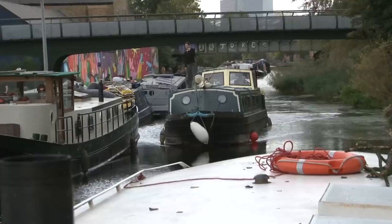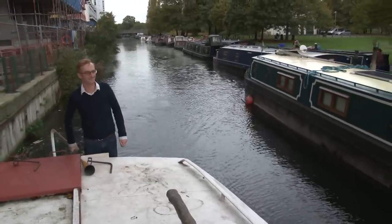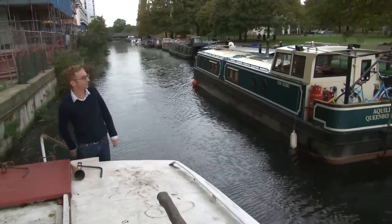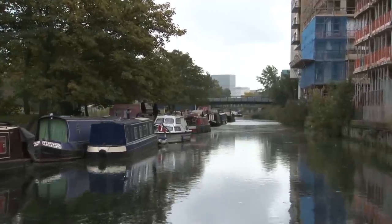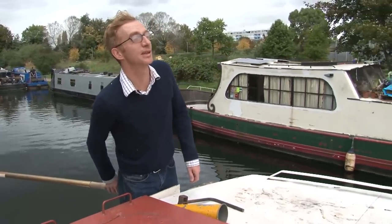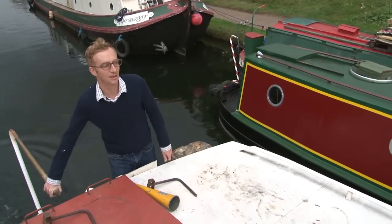That's going to be a tight fit — might just make it. So now we're going to moor up here. There's not much room. That's the only downside of there being so many boats; it's getting quite tough to find anywhere to park.